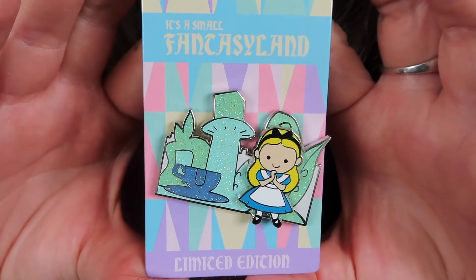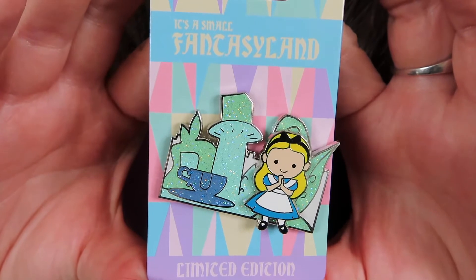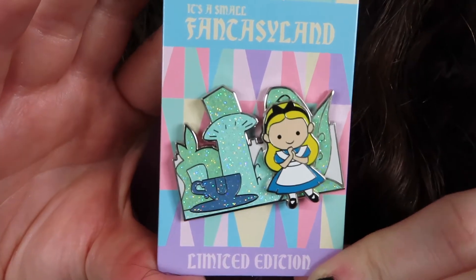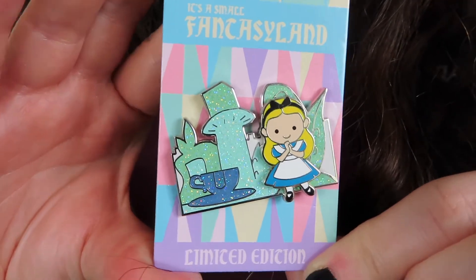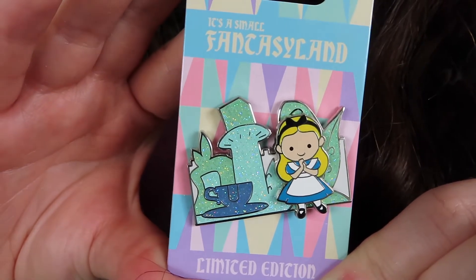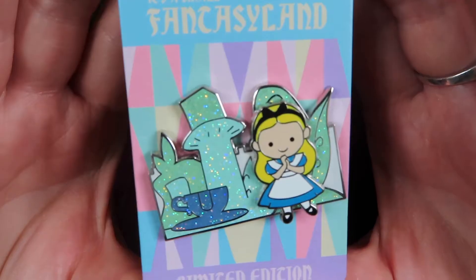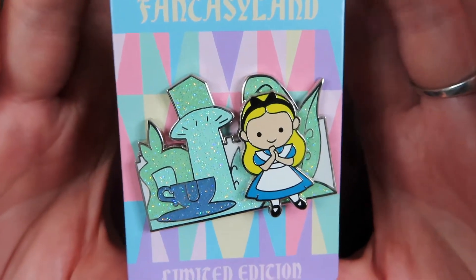The next two pins are from a Small Fantasyland release, and I love the backer card on these. This is the Alice in Wonderland pin — Alice is one of my biggest pin collections. I love the glittery background and I'm pretty sure this is a stylized version of her ride at Disneyland. These are a limited edition of 1,750.